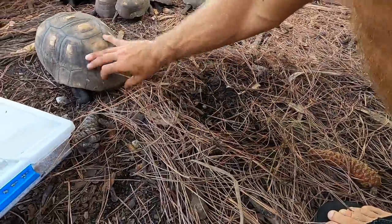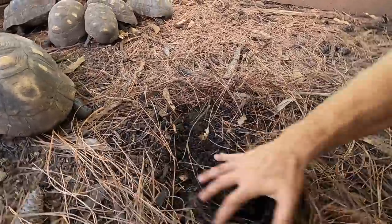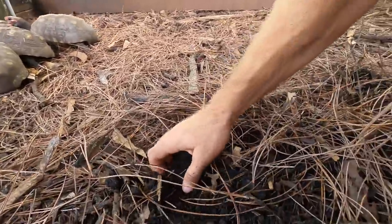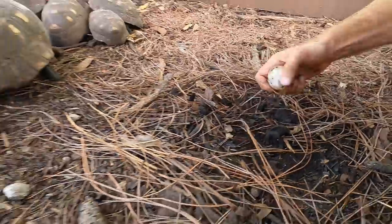I'm going to push them all the way aside and scrape away some of this soil. And you can see — look at this — there they are. Here's some tortoise eggs. Very cool.